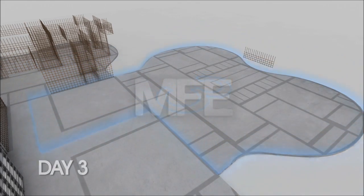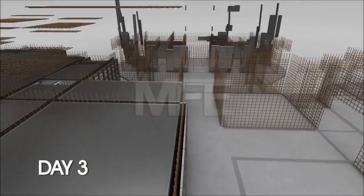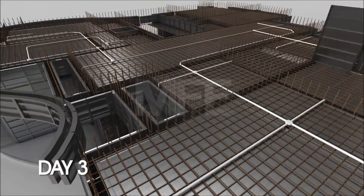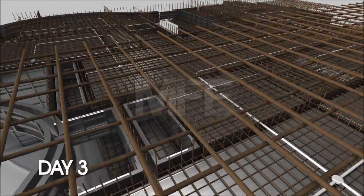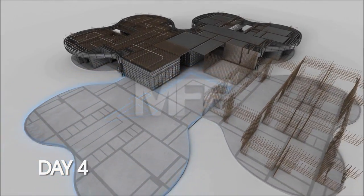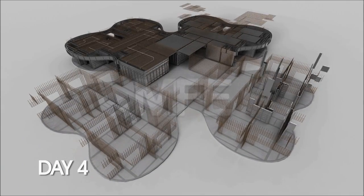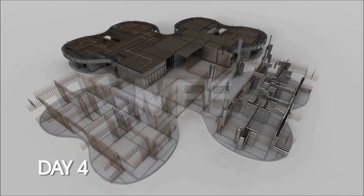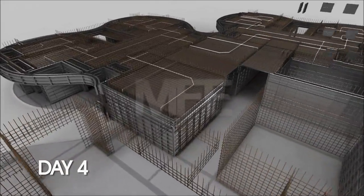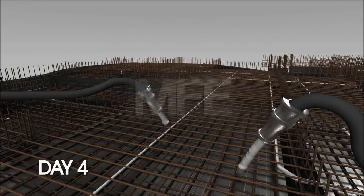Day three, wall steel crew into section three, formwork erectors into section two, and in section one, slab steel and first fix M&E. Day four, all trades jump into the next sections, and in section one, pouring of concrete.